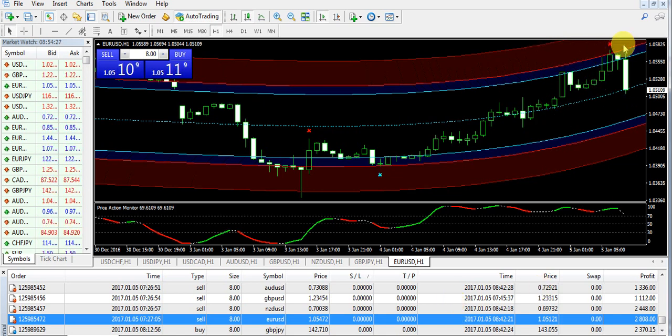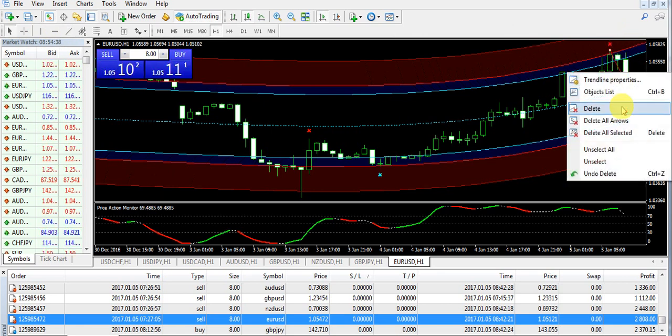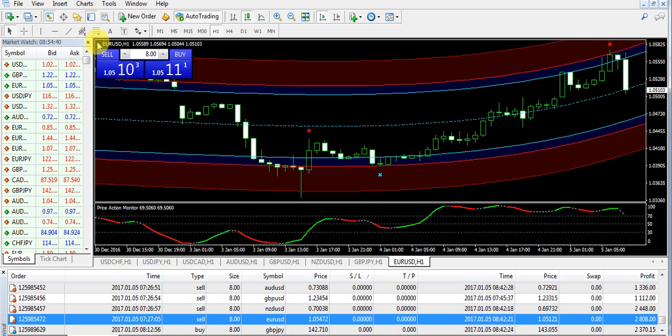Let me show you how this trade was taken. First of all, look here — the market entered into the red zone, the red star appeared, and after that you can see a clear rejection from this level. When the market enters the red zone it faces rejection. It happened again — the market entered the red zone and after that we saw another very good rejection.